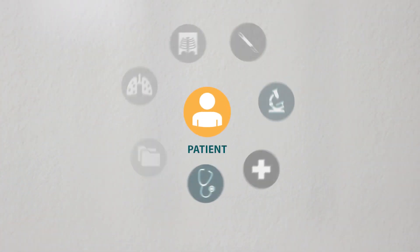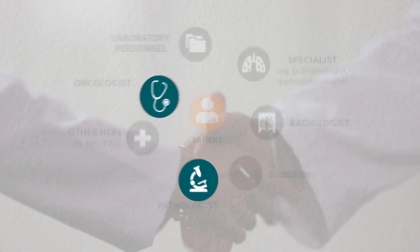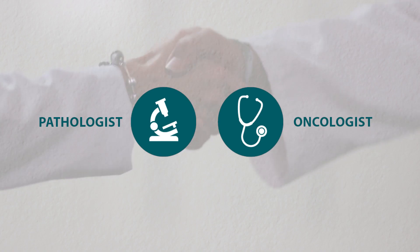Involvement from the full multidisciplinary team, or MDT, is essential. Input from the pathologists, the gatekeepers of the tissue, and the oncologists, the clinical decision makers, is particularly helpful in ensuring efficiency throughout the biomarker testing process.